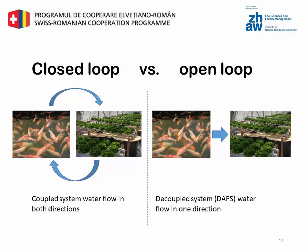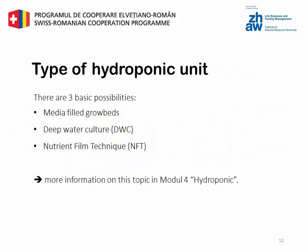Due to the evapotranspiration there is no resulting wastewater. There are three types of hydroponic units which are most used in aquaponics: media filled grow beds, deep water culture, and nutrient film technique. But we won't go too much into detail here, because you will learn more about that later.